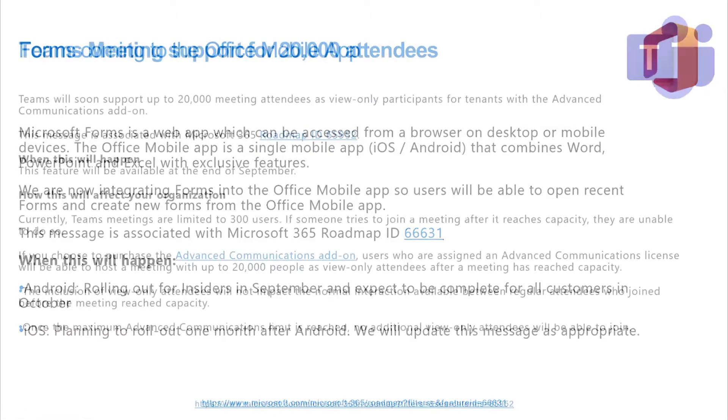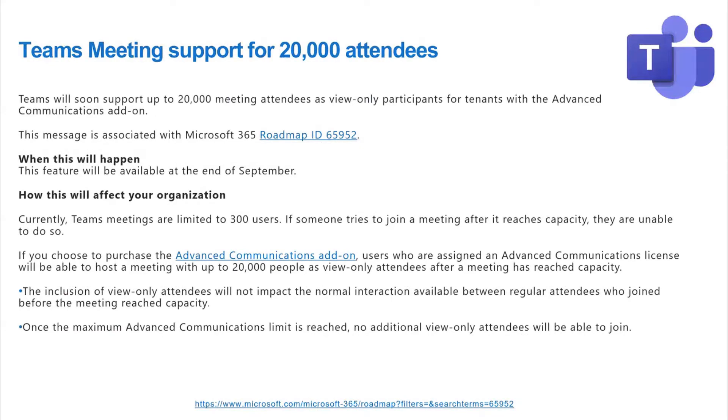What's an advanced communications license — is that brand new just for that? This license has been around for a few weeks. I'm not sure what else it includes, but this is one of the major things it brings. I think it also expands the number of users you can have in a live event. There are other licenses not part of E5 that are tied to Teams, like calling plans, so that's a good question.